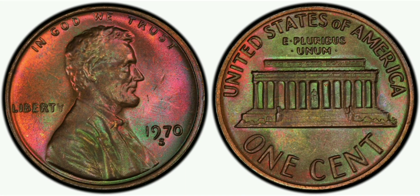Overall, the 1970 Lincoln S1 Cent Large Date Double Die Obverse, Brown MS64 is a fascinating coin that tells a story of its own. Its unique features and rarity make it a valuable addition to any collection, and its history and significance make it a fascinating piece of American numismatic history.